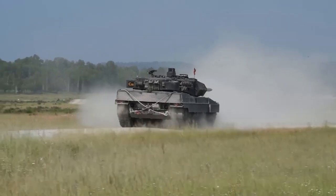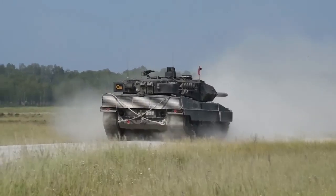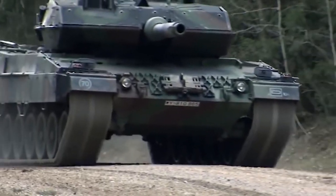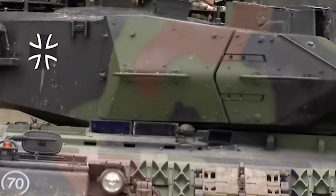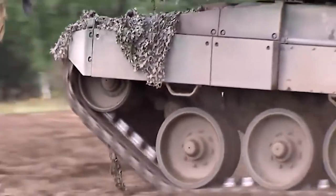As the length of the conflict in Ukraine approaches a year, Kiev is pressuring its western partners to give it new battle tanks for its conflict with Russian soldiers. The German-made Leopard 2 is the specific model that the Ukrainians are interested in.